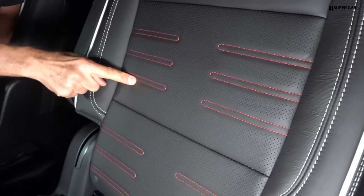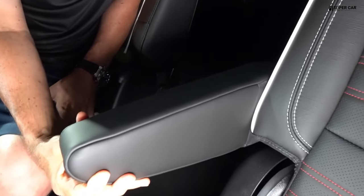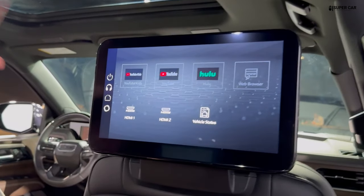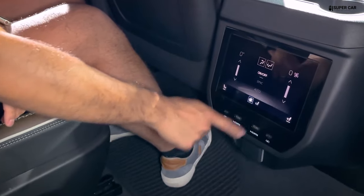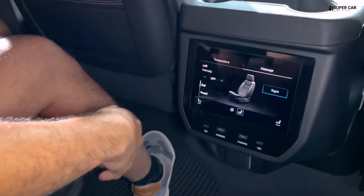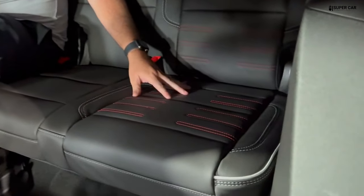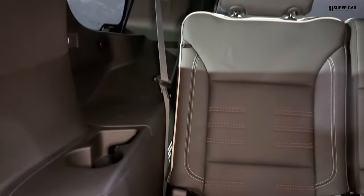The SUV features a multi-zone automatic climate control system, which allows front and rear passengers to set their preferred temperature, ensuring a comfortable environment for everyone inside. The interior is designed with practicality in mind, offering spacious storage compartments throughout the cabin. The cargo area is spacious with foldable rear seats that expand cargo space when needed, and the hands-free power liftgate adds convenience for loading and unloading.